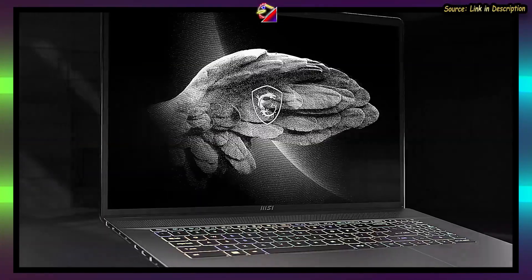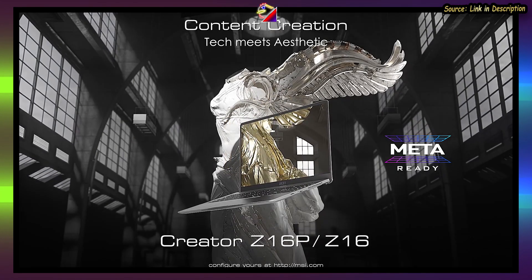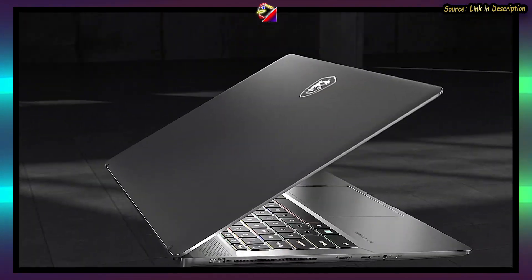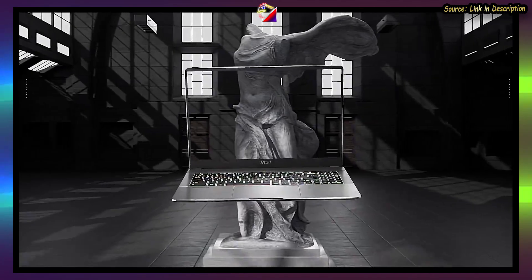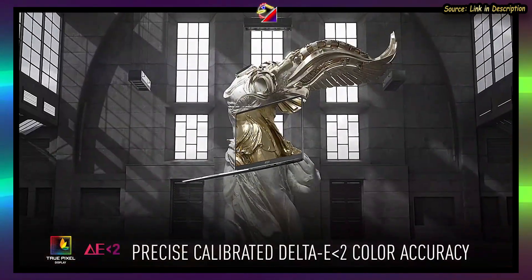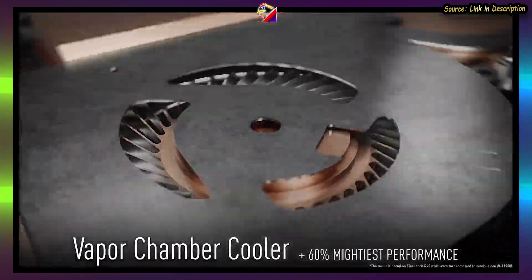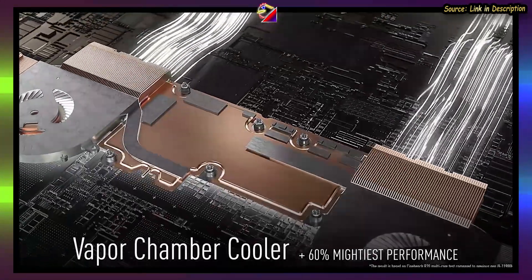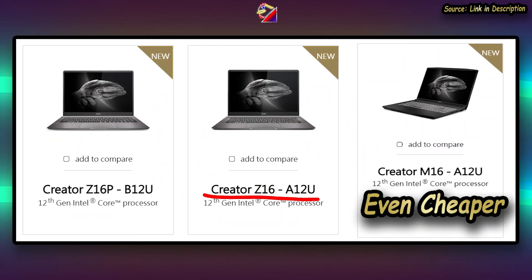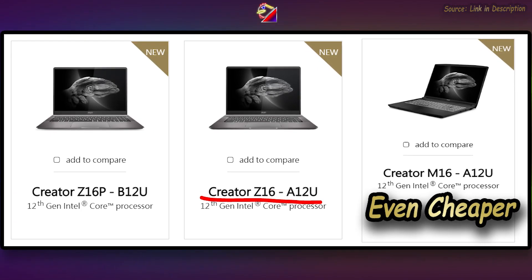For the Creator series, you now have a 17-inch 16:10 option — the Z17 — alongside the Z16P. You get a QHD+ 16:10 165Hz display, and it's also a 2-pixel display, which is MSI's way of saying it meets all color gamut and creator display requirements like brightness, etc. The MSI Creator Z16P gets vapor cooling to keep up performance in a smaller package — I believe it's the first MSI laptop fitted with that solution. You still have the standard Creator Z16 with a 120Hz display as the more affordable option.